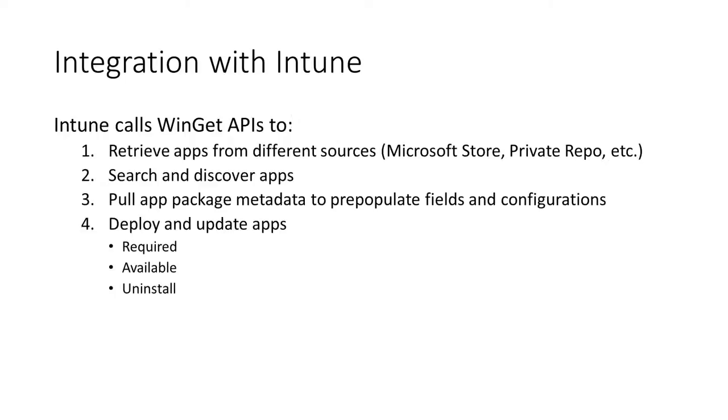To summarize, the Windows Package Manager's integration with Intune aims to achieve a few things. First, we call the Winget APIs to retrieve apps from different app sources — that includes Microsoft Store and private repo. Second, we call the Winget APIs to search and discover applications inside these different app sources. Third, we pull app package metadata to pre-populate fields and configurations inside Intune so the admin doesn't have to do that themselves. And finally, we call the Winget API to deploy and update applications with three different assignment types: required, available, and uninstall.